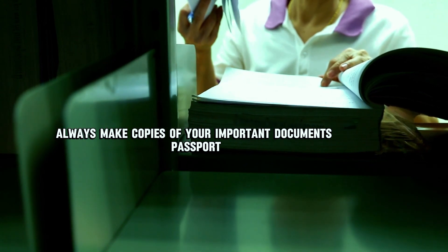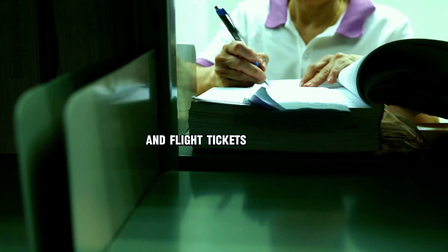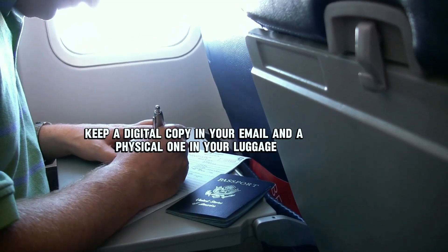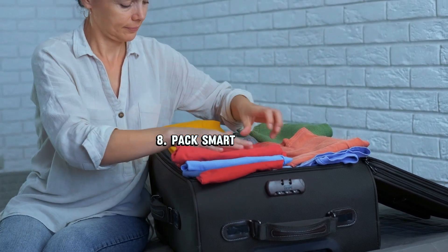Number seven: make copies of important documents. Always make copies of your passport, visa, travel insurance, and flight tickets. Keep a digital copy in your email and a physical one in your luggage — if something gets lost, you'll be thankful you did this.